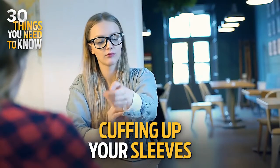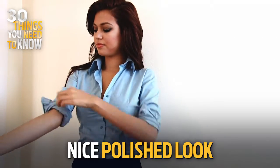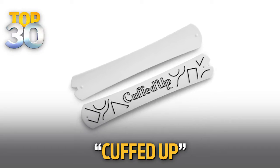Something else that I'm loving is cuffing up your sleeves. This will give you that really nice, polished look, whether it's with your button-down shirt or a dress. It's super easy to do. There's actually an accessory online called Cuffed Up that'll really keep your sleeves from falling down, which is something so many women really face during their day. I got the cutest shirt last week and I was trying to cuff them and they kept falling down.